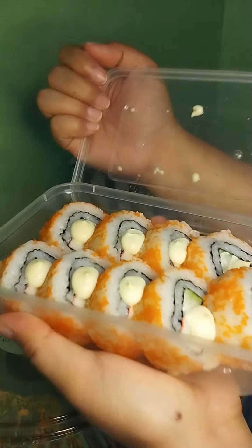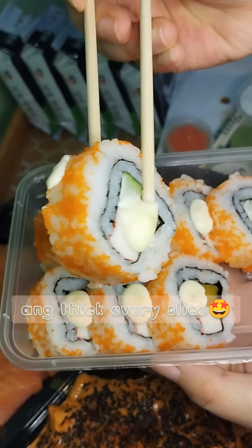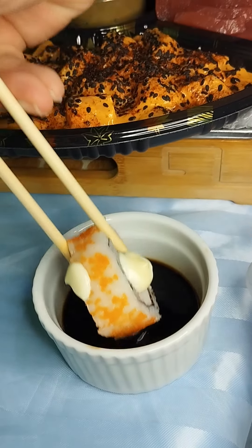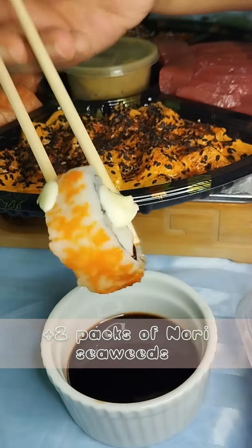Umorder na rin ako ng California Maki. Ang kapal, ang laki! As you can see, malaki yung California Maki — sulit and refreshing in every bite. Kikuman soy sauce and wasabi is included na rin in each order.